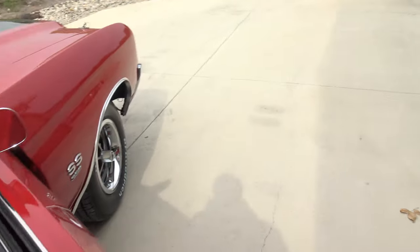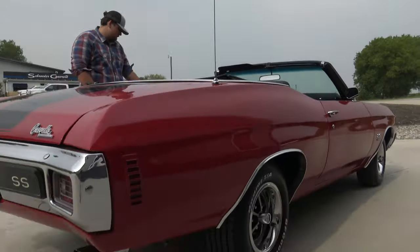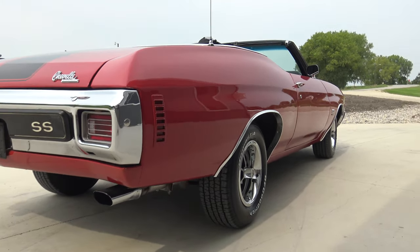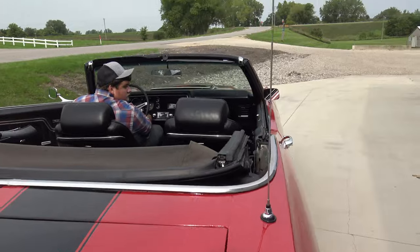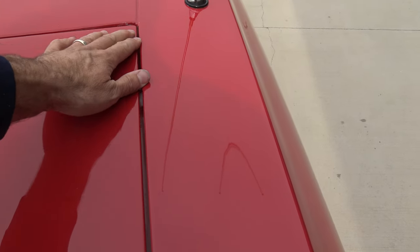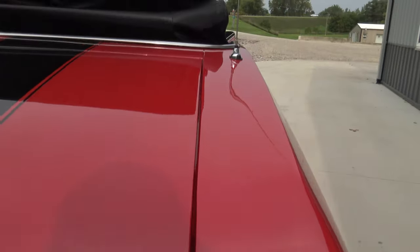We're going to put the top up so everyone can see it. You don't have to latch it all the way — we'll put it back down. While he's doing that, let's go ahead and check out the back — the gap looks good.